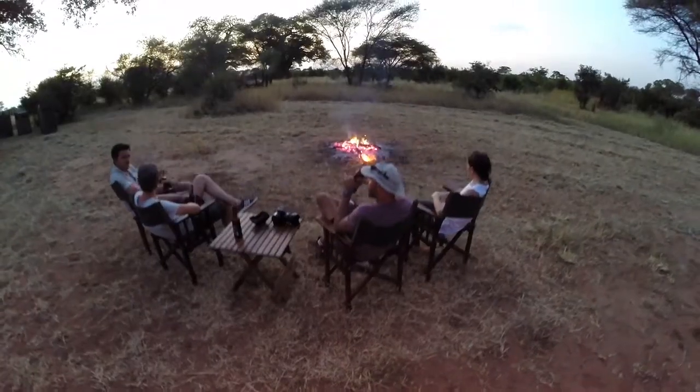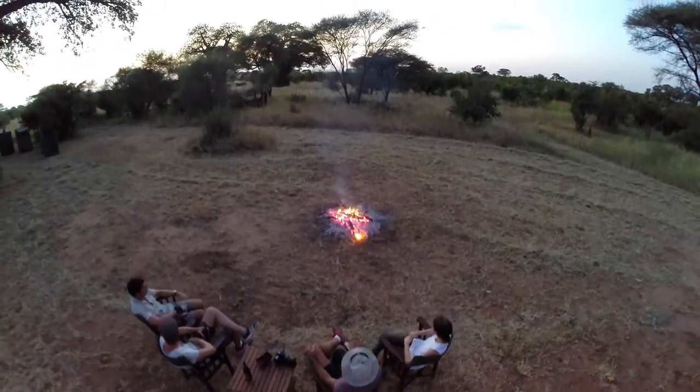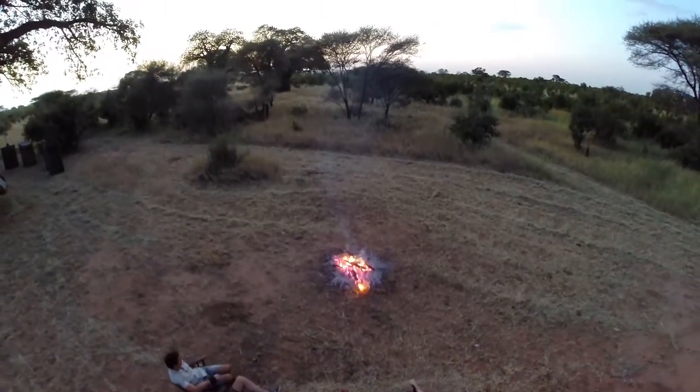Book our mobile explorer camping now and feel like the explorers of safari's golden era.